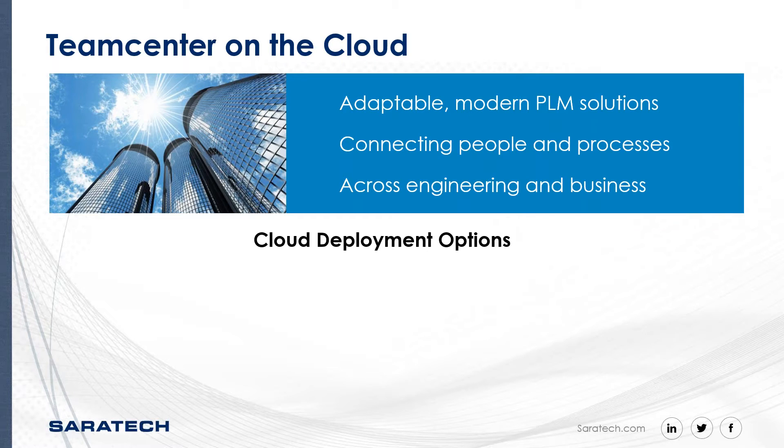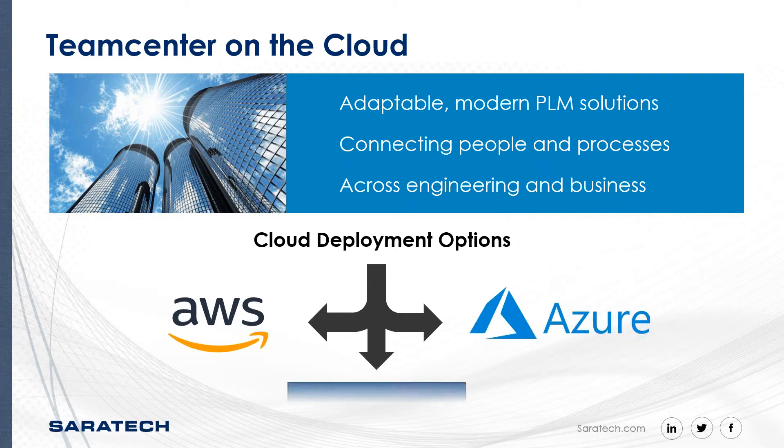To simplify deployment of Teamcenter, Teamcenter on the cloud was presented a few years ago, and Siemens worked closely with leading cloud service providers to offer the solutions in multiple ways. Currently, Teamcenter is certified and ready for deployment on Amazon Web Services and Microsoft Azure, who leverages a global footprint and proven best-in-class solutions.